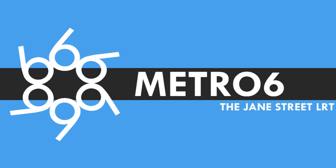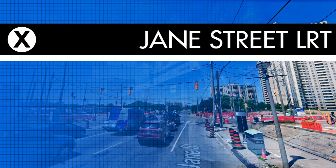In this video I'm going to talk about the Jane Street LRT. This is one of the unbuilt LRT lines from the Transit City proposal back in 2007. While the route wasn't built, that's not to say that there isn't some sort of future for the Jane Street corridor.